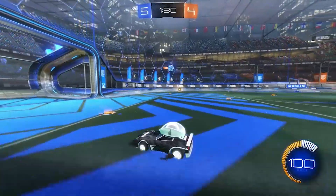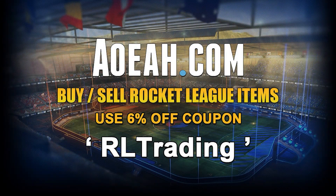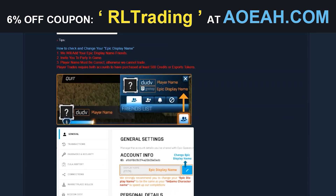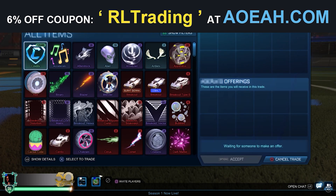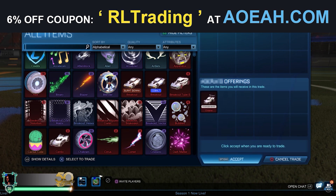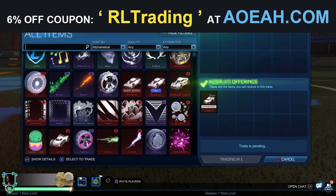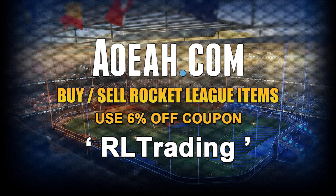Before we get into the video, we'd like to thank our sponsor, AyoA. Are you tired of buying overpriced items and credits from the in-game shop that you can't even trade afterwards? With a secure checkout and fast delivery, AyoA offers discounted prices on a wide range of Rocket League items and credits, and you can get a further 6% off using our discount code RLTRADING. Make sure to check out AyoA from the link in the description.